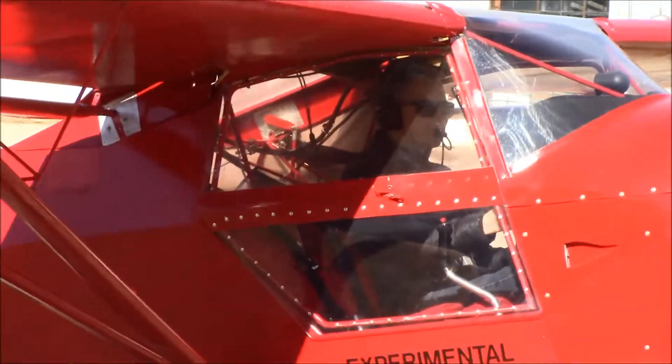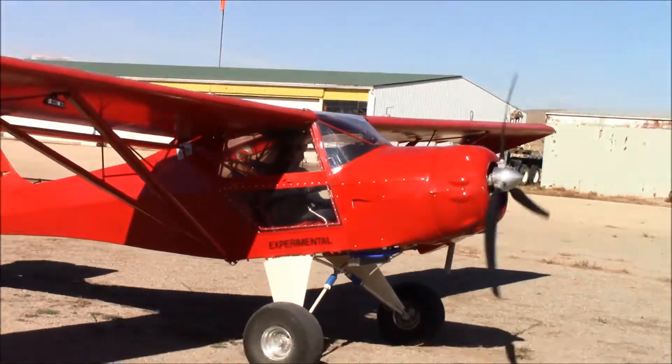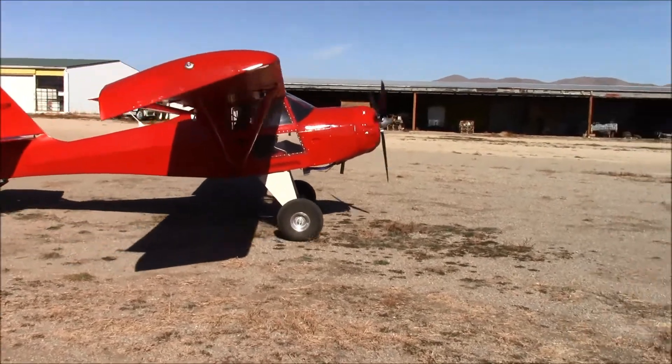The day has finally arrived to test the engine — October 31st, Halloween day — and I'm going to get my treat today.